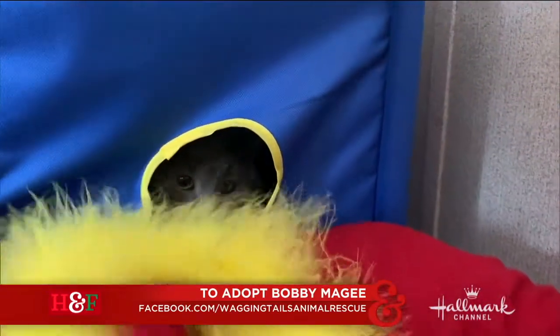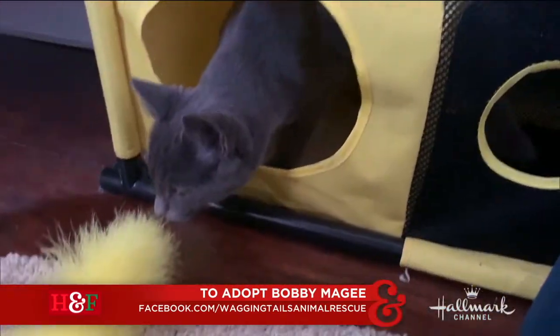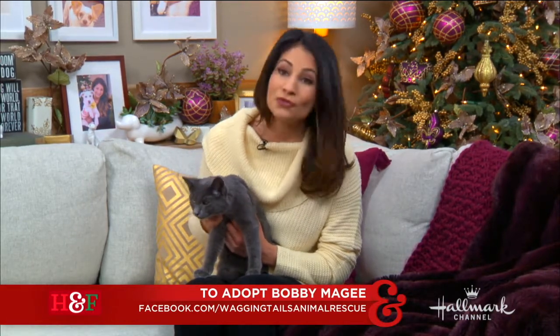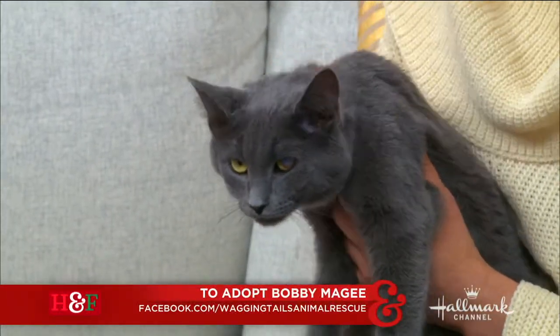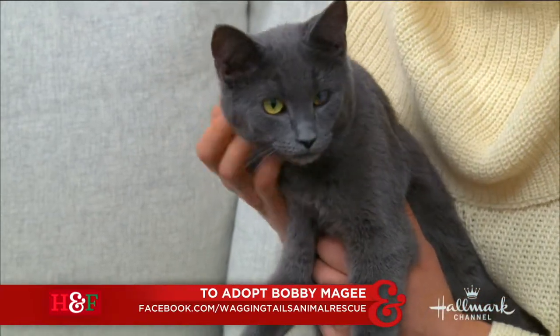His eye is fine now and he can see out of both, but it left one of his eyes a little cloudy, so people were a little nervous when they see him about that, and he keeps getting overlooked at the rescue. But he is a beautiful Russian blue cat with lots of love and life to give a wonderful family. He likes cats and dogs, and as you can see, he loves being a lap cat.